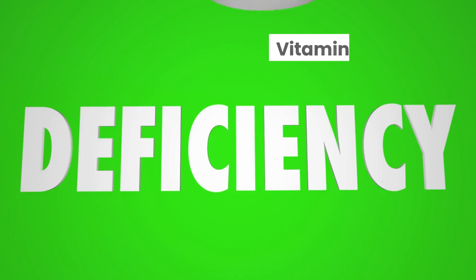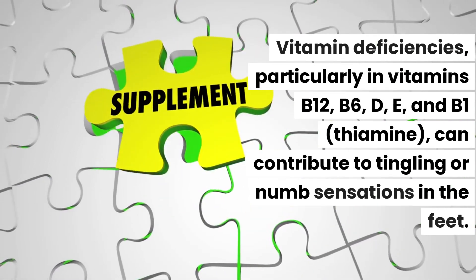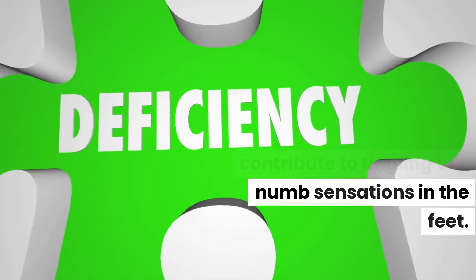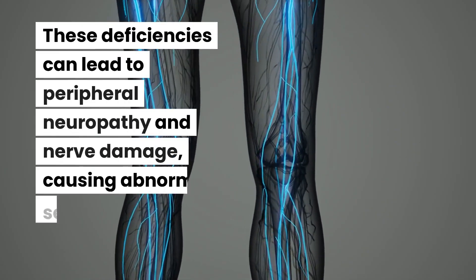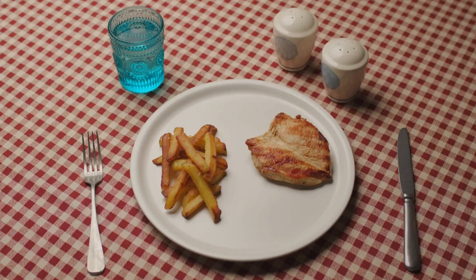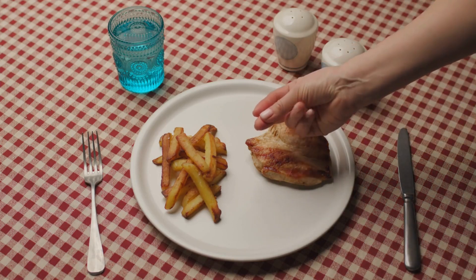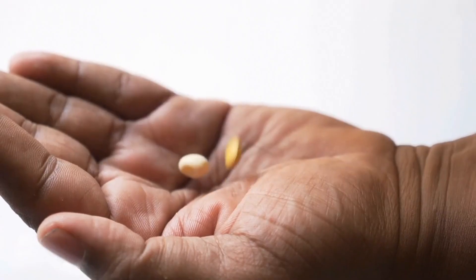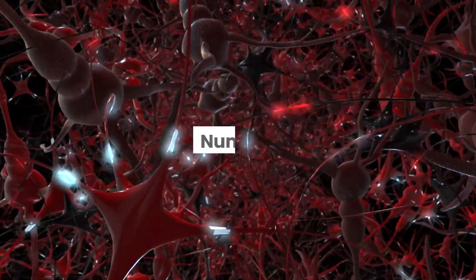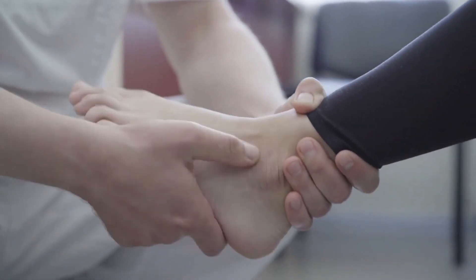Number six: vitamin deficiencies. Vitamin deficiencies, particularly in vitamins B12, B6, D, E, and B1 (thiamine), can contribute to tingling or numb sensations in the feet. These deficiencies can lead to peripheral neuropathy and nerve damage, causing abnormal sensations. Proper diagnosis, dietary changes, and supplementation are key in addressing these deficiencies and promoting nerve health. Maintaining optimal vitamin levels is crucial for preventing such sensations and ensuring overall well-being.